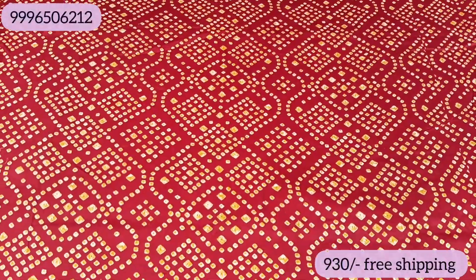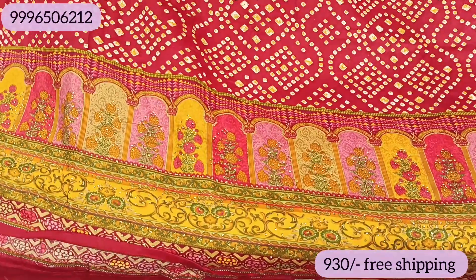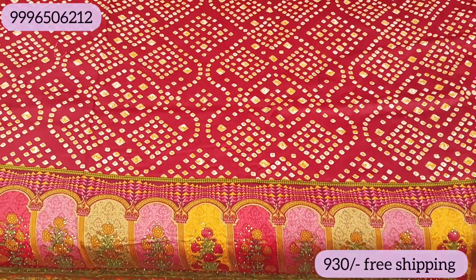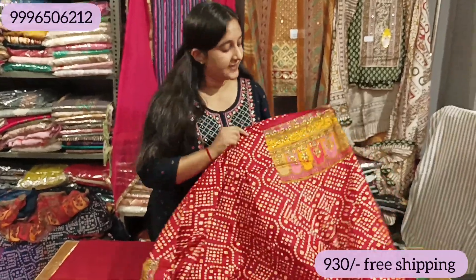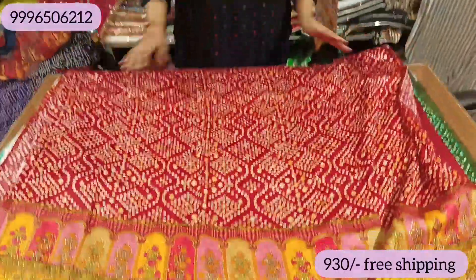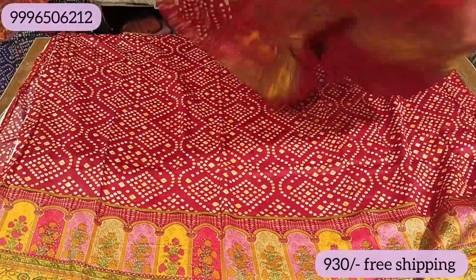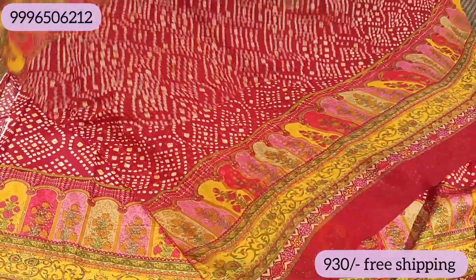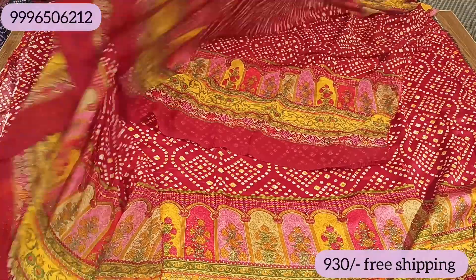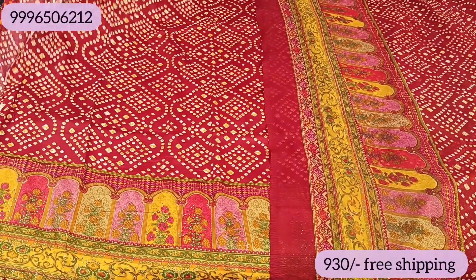Now I will show you the colors. It is dark red, not bright red. It will have a beautiful border and print. You will get the same on the front, back, and sleeves. Look-wise, it will have a little party-wear type feel in cotton. Here is a blue chiffon pattern along with a white one, as well as the top line details.